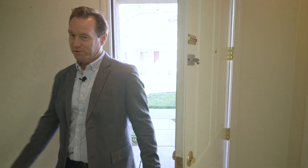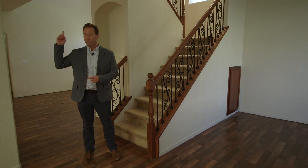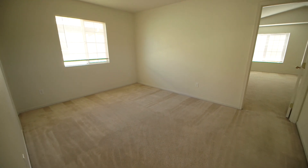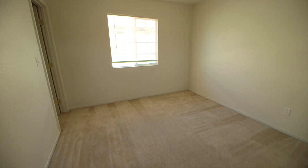This house was built in 2006. It has three bedrooms, two and a half bathrooms, and it's a total of 2,076 square feet. It also has a very spacious additional loft upstairs which we can use as a game room, an office, or even converted into that fourth bedroom.